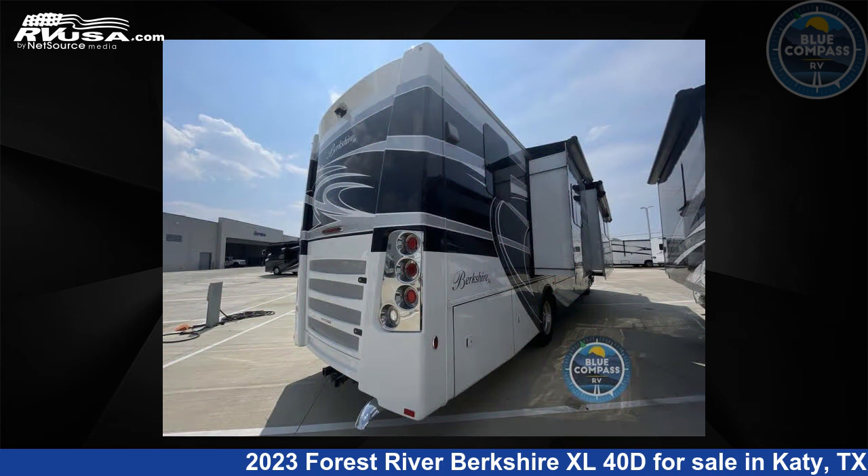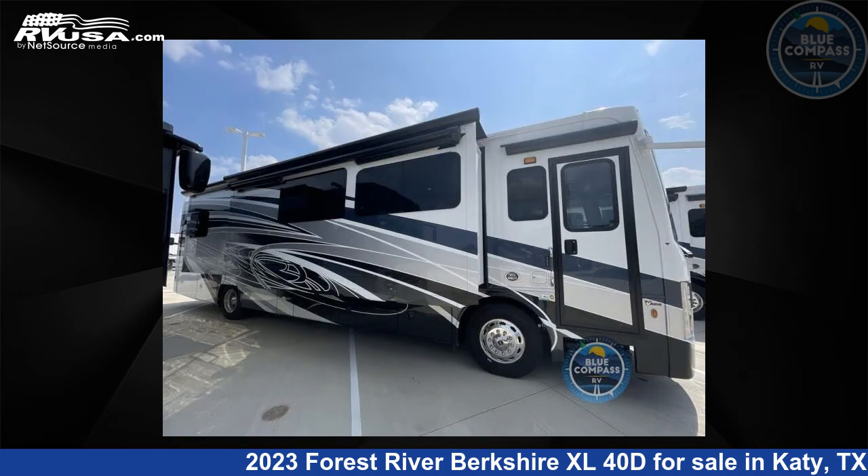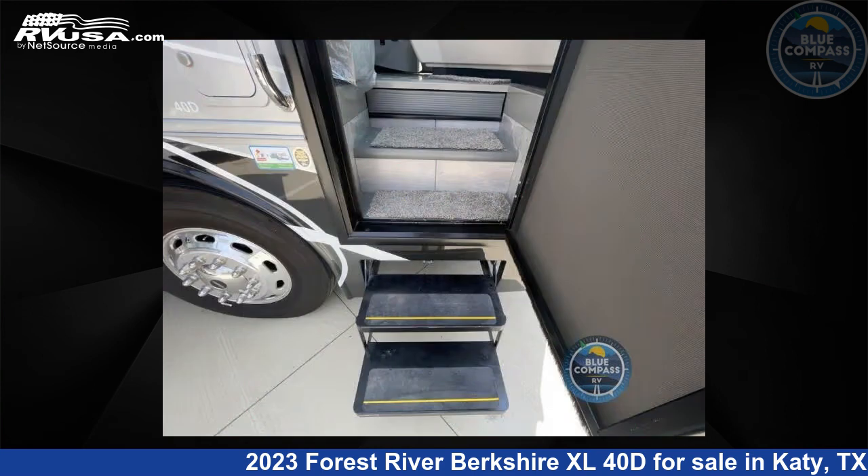For more information and pricing on this unit, and to see all units available for sale by Blue Compass RV Katy, visit rvusa.com.